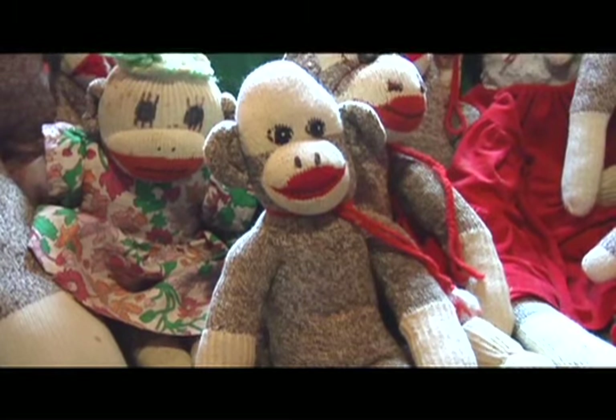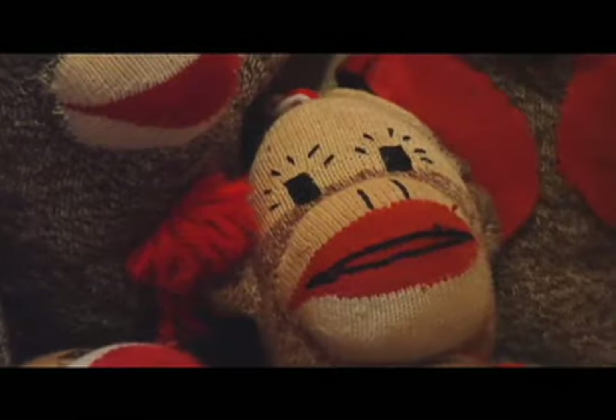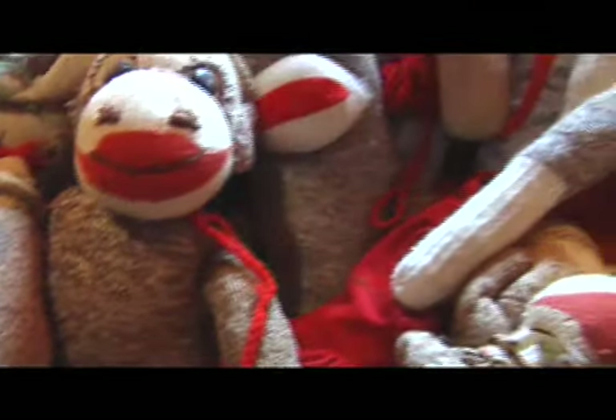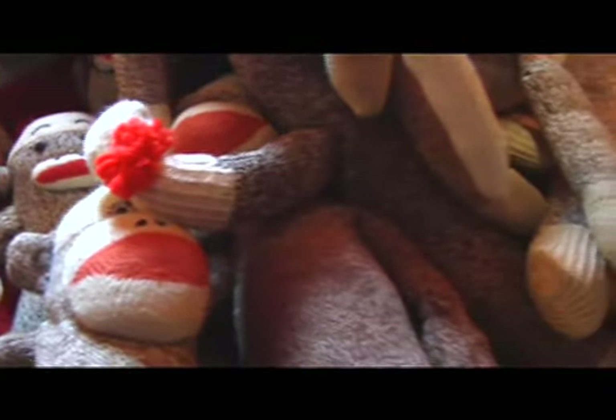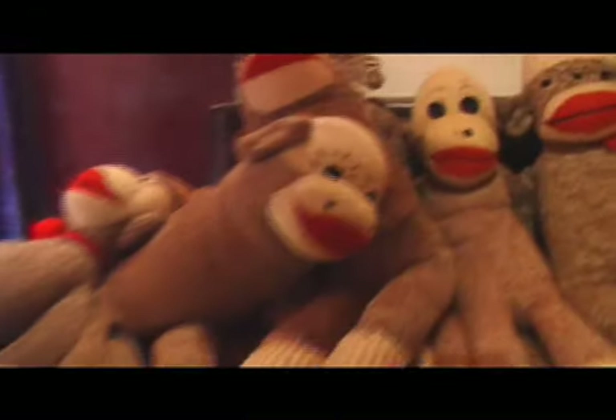There's regional monkeys, believe it or not. The ones from Texas — you can spot those versus the ones from other parts of the nation, which you wouldn't think would be, but it is. They've got a certain technique in their eyebrows, believe it or not. And they're usually got clothing.